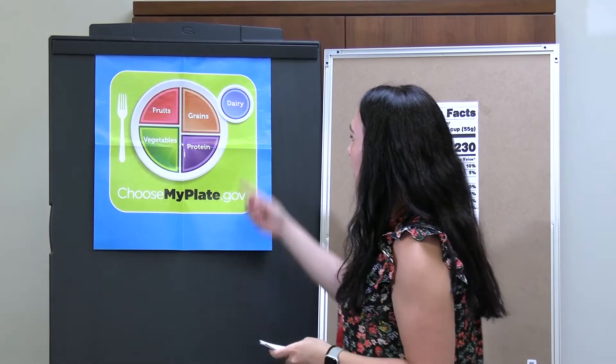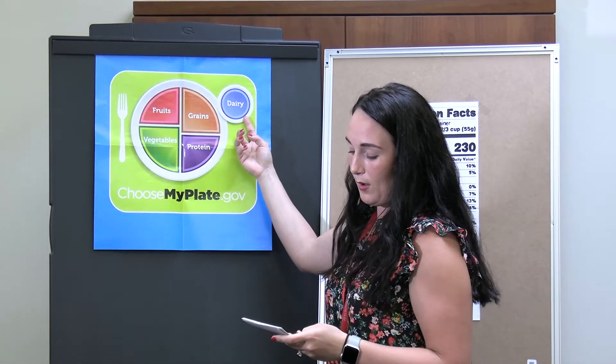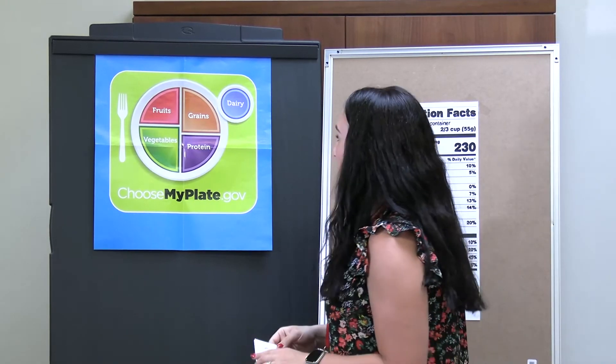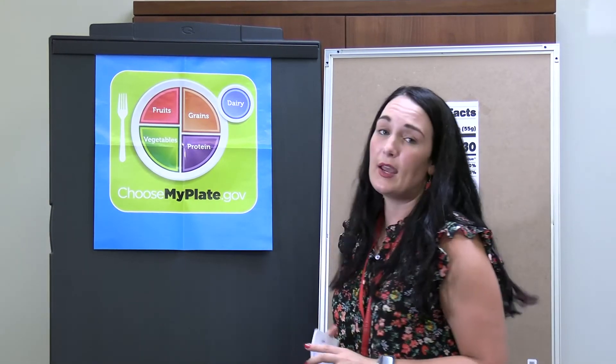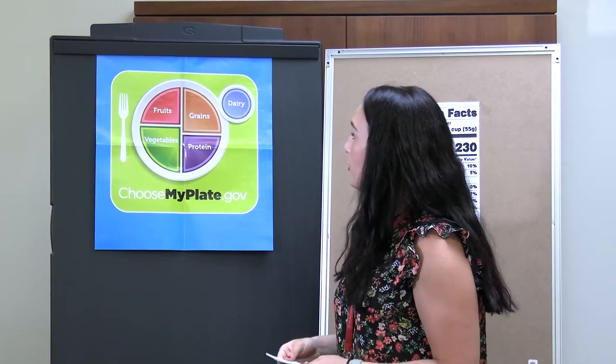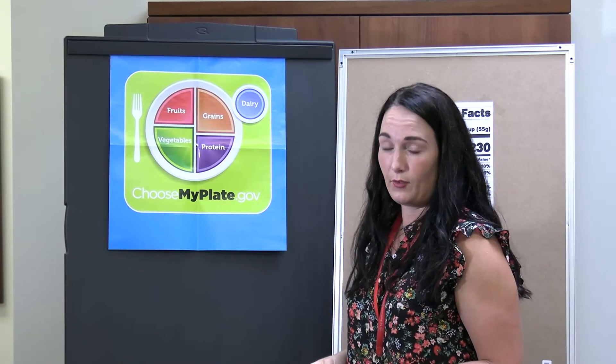Next, we're going to talk about dairy — so milk and yogurt. All fluid milk products are considered part of this group. They provide calcium and are also fortified oftentimes with vitamin D. When you're choosing dairy foods, you want to make sure that you choose low-fat and fat-free varieties.